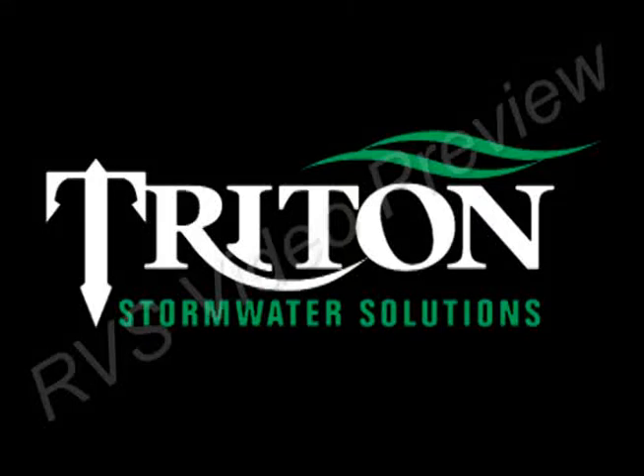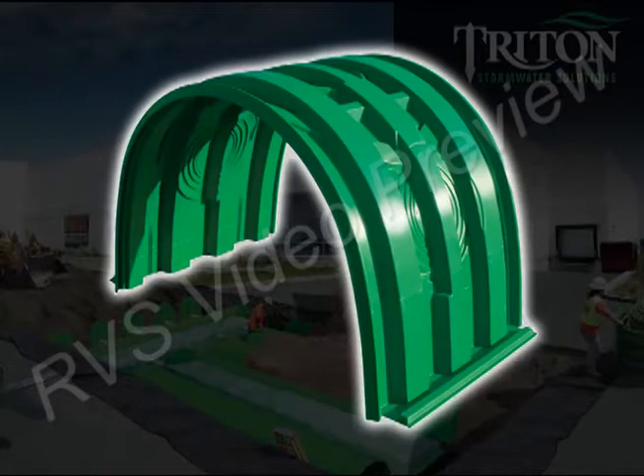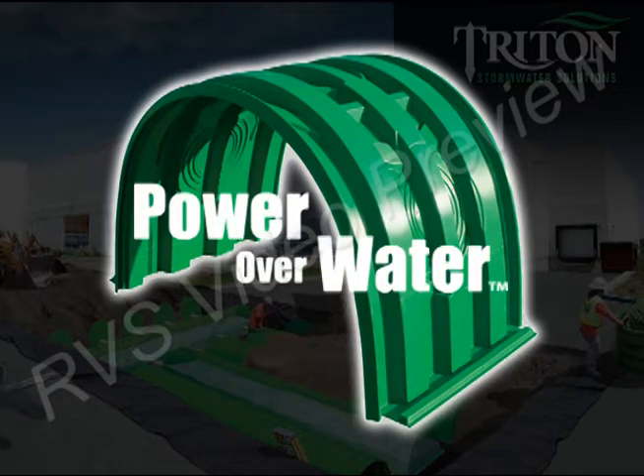Triton Stormwater Solutions represents the next generation of stormwater management technology. Lighter, larger, stronger, and more environmentally friendly than competitive products, the Triton system gives you power over water.